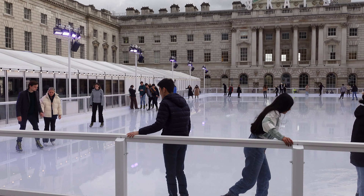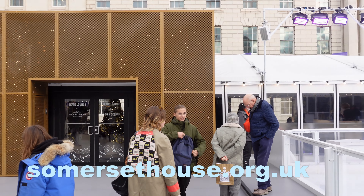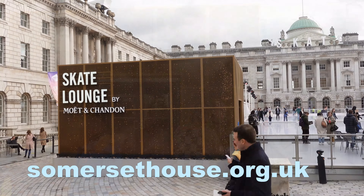Yes, it's Somerset House. Now, if you fancy coming down here, the ice skating rink is open until the 15th of January next year, so you've got a bit of time to come and do it. Adult tickets cost from £10 to £22, and that depends on when you go, because they've got peak and off-peak. But if you go to their website, you'll find out a lot more information there. Their website is somersethouse.org.uk.